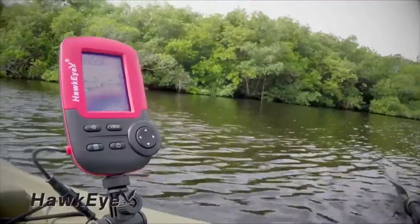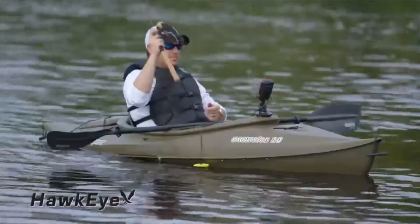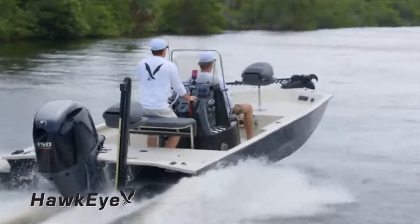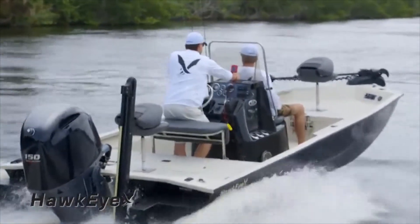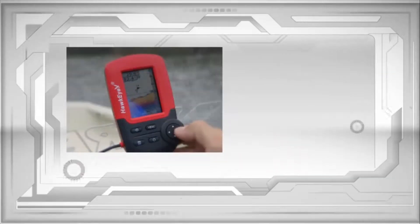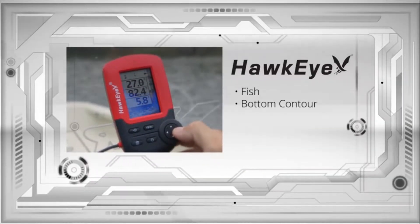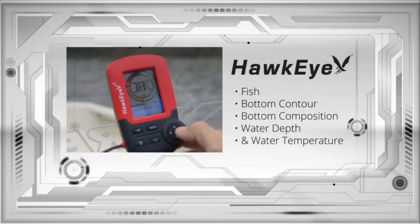It's time to take control of your fishing adventures. Introducing the go-anywhere, do-anything Hawkeye Fish Trax fish finders. With all anglers in mind, Hawkeye has packed these fish finders with the ultimate fish-finding features. After one press of the power button, they instantly deliver fish, bottom contour, bottom composition, water depth, and water temperature readings.